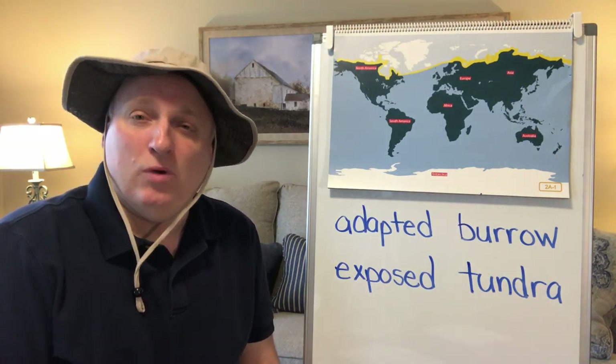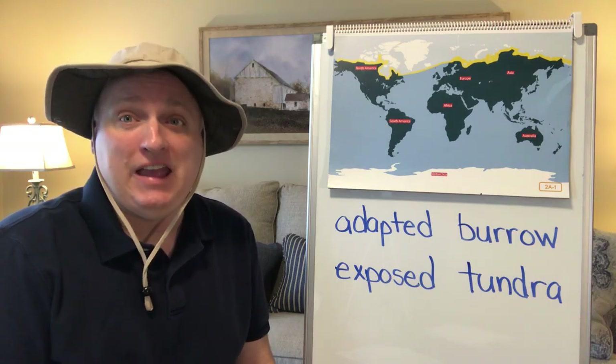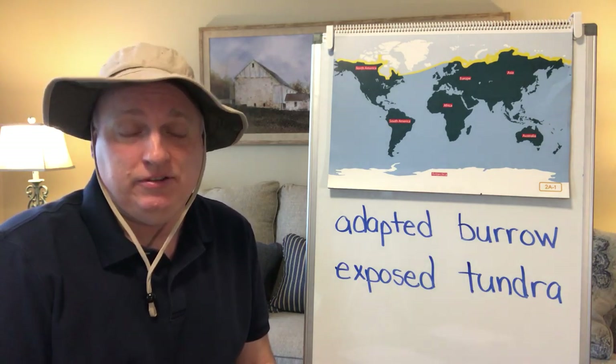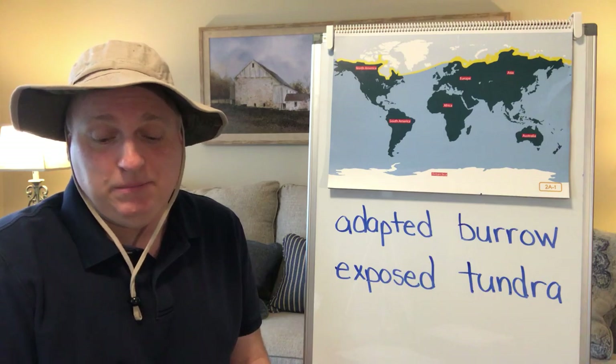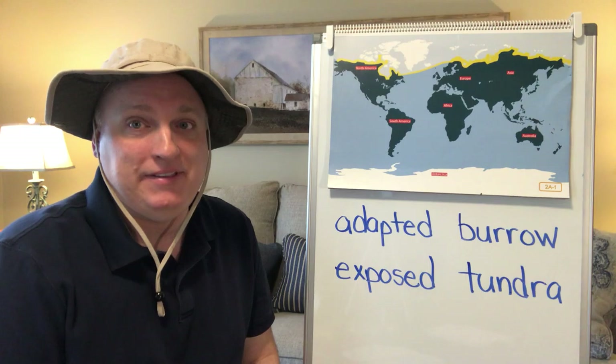Hi boys and girls, and welcome back to another one of our first grade animals and habitat learning activities. Today we're going to read about lesson two, which is animals of the Arctic habitat.